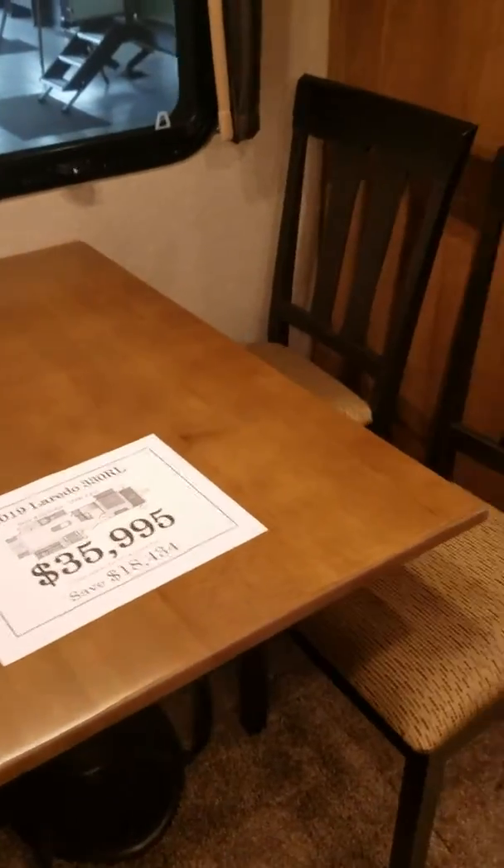Going inside, you do have the upgraded aluminum steps with a nice wide track. Coming in, right to the left is the dinette. Right now it is a four-chair setup. Two of them are stow-and-go, so you can stick them under the bed or in the closet.